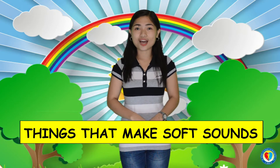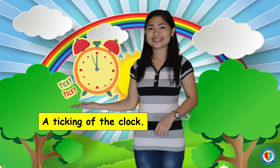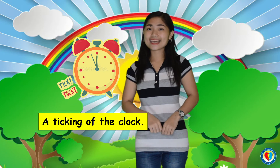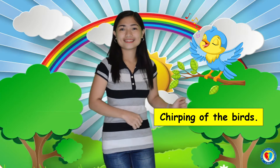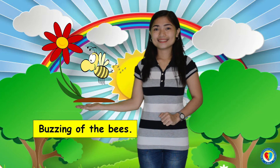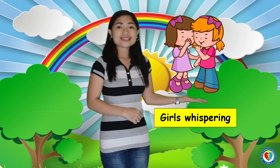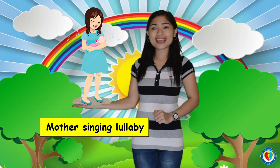Let me give you some examples of the things that make soft sound. First, a ticking of the clock. Next, a chirping of the birds. A buzzing of the bees. Girls whispering. And lastly, a mother singing a lullaby.